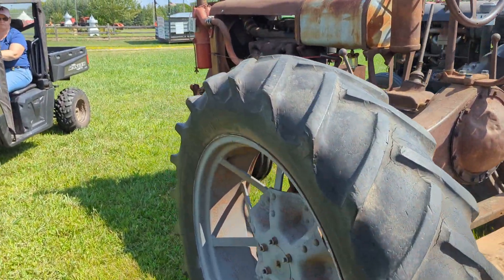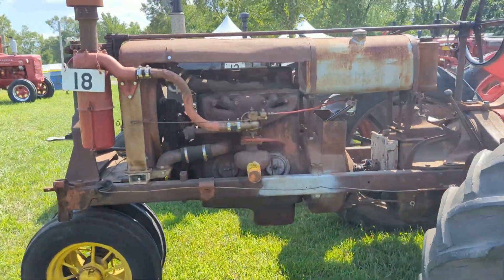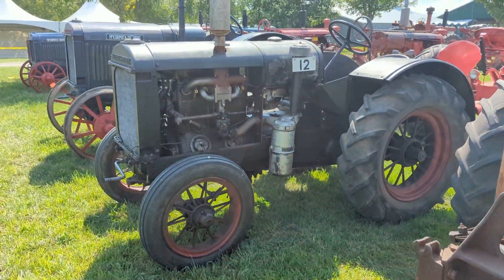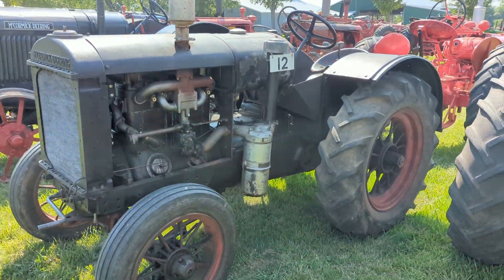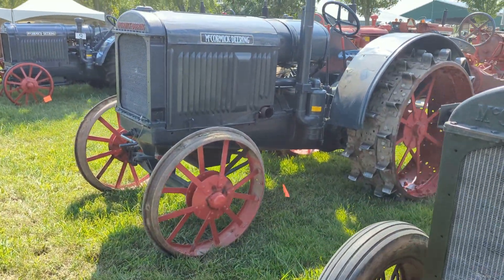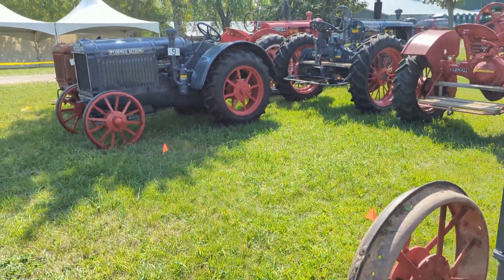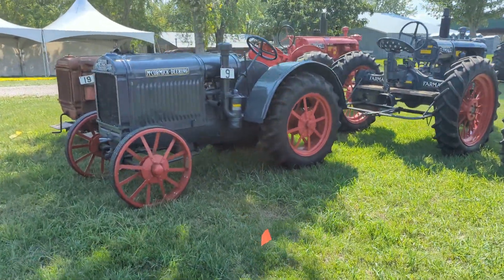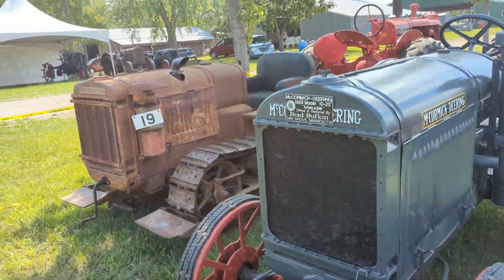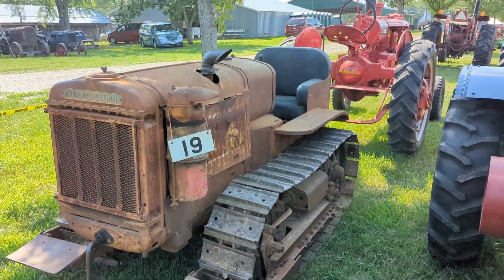It's ugly but it's here. It's a 1930 Farmall Regular. There's a 1936 McCormick Deering W30. 1929 McCormick Deering 2236. My 1928 McCormick Deering 1020. My latest addition is a 1937 McCormick Deering T20 crawler.